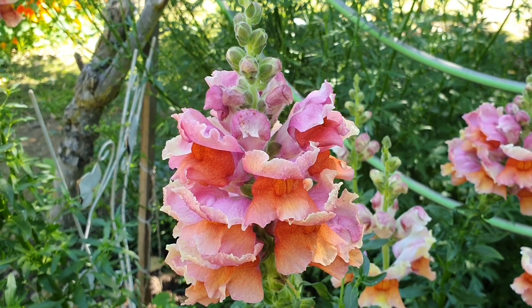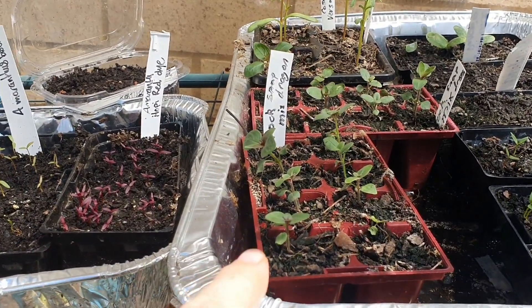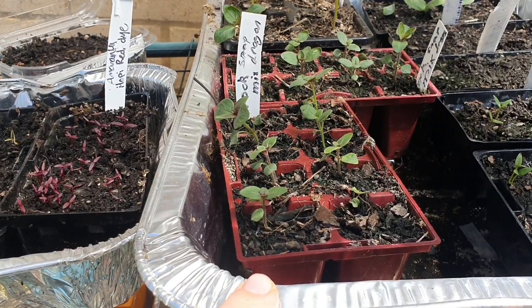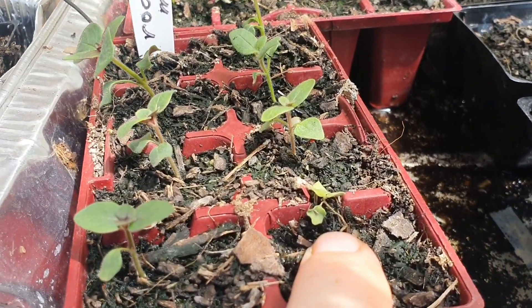Don't forget the greenhouse — I have some little snapdragon seedlings, a different variety called Rocket Mix, which should be flowering hopefully in summertime. I'm looking forward to showing you those too. There are two trays of eight of this Snapdragon Rocket Mix, although I've just noticed some of them are looking a bit dodgy — that one there just doesn't look like it's going to make it, poor thing.